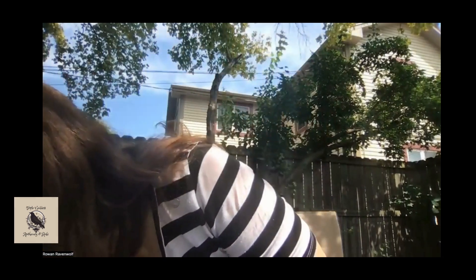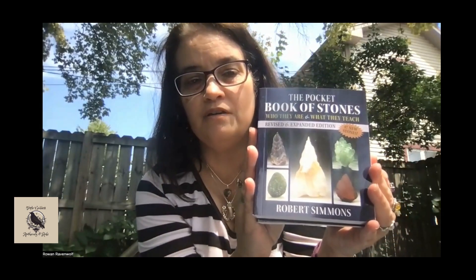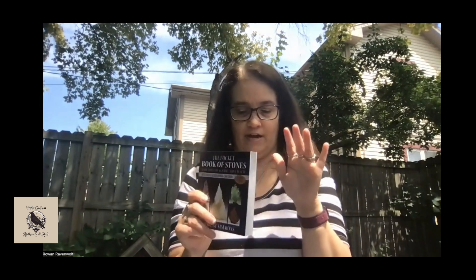A couple of new books. I've got two copies of the Pocket Book of Stones by Robert Simons. I really like this one — it's one I take with me when I go to gem shows. He's got great pictures and goes into it very similarly to Judy Hall's. It's a great addition to have. The Pocket Book of Stones is $14.99. I do have two of these available.